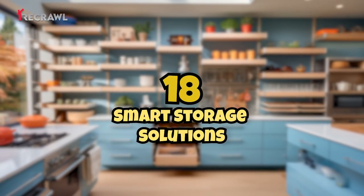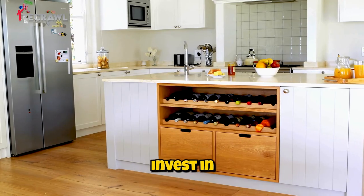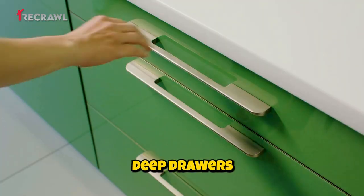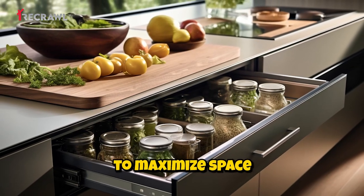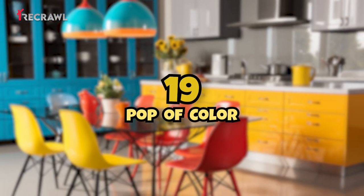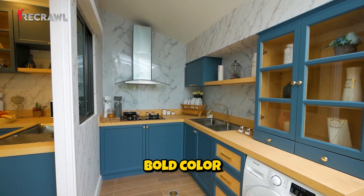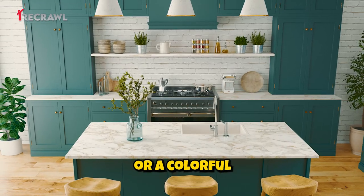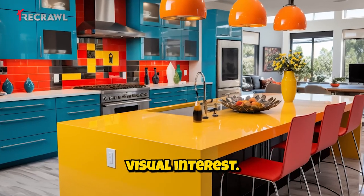Smart storage solutions: invest in custom storage solutions like pull-out pantry shelves, deep drawers, and organizers to maximize space and efficiency. Pop of color: add a vibrant, bold color as an accent through accessories, kitchenware, or a colorful island to create visual interest.